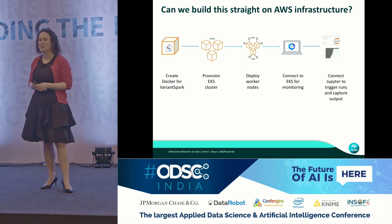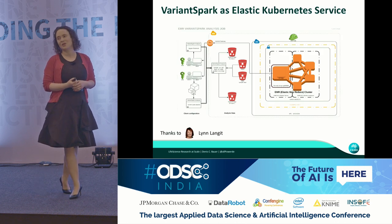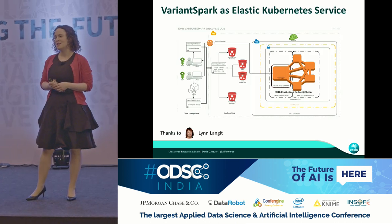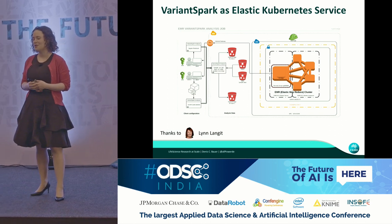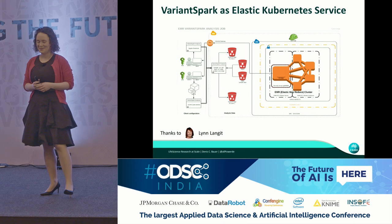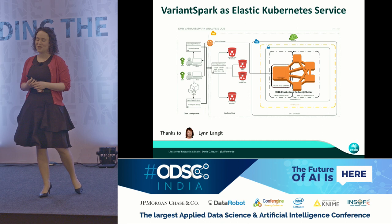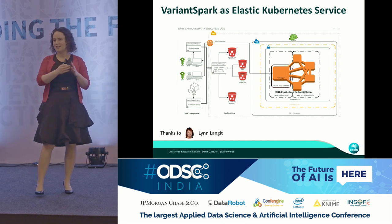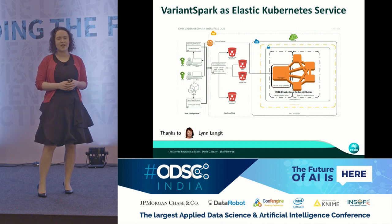That sounds relatively trivial — at least that's what I thought. So I asked Lynn Langet, a very famous cloud evangelist who is really at the cutting edge, to look into it. Thankfully it tickled her fancy, and she came up with this beast of an infrastructure that stands up exactly this complicated workflow for Variant Spark.